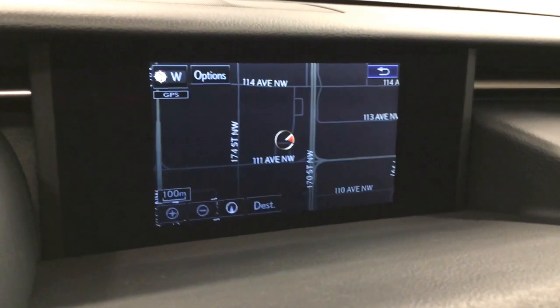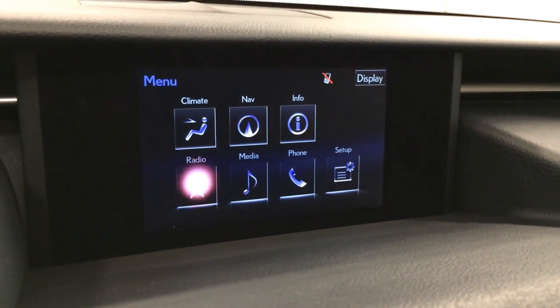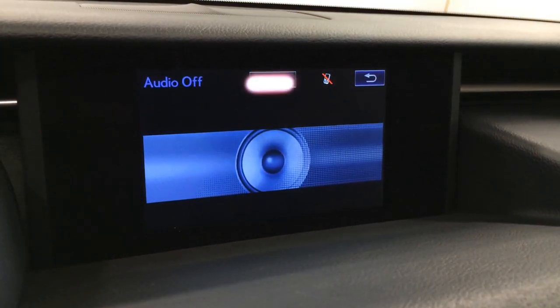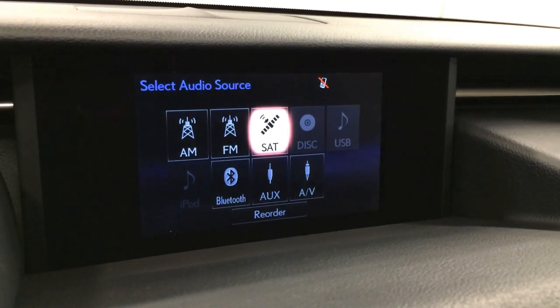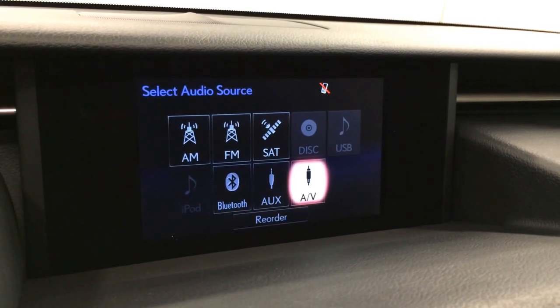17-speaker Mark Levinson premium audio system with AM, FM, HD radio, satellite, CD, DVD, USB auxiliary, Bluetooth, AV, and iPod capabilities.